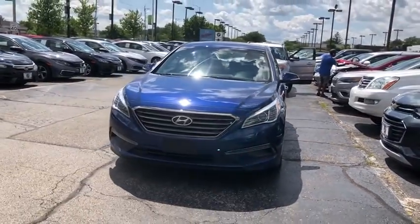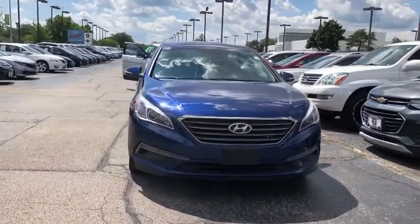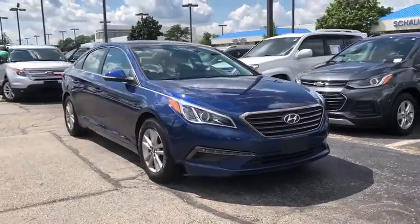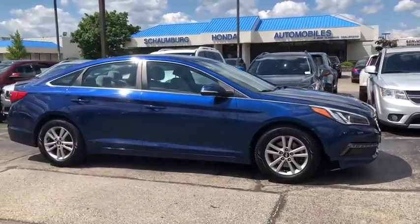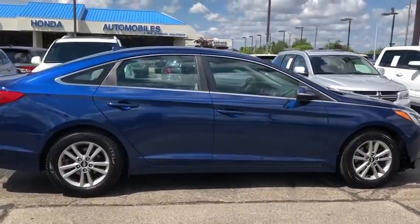Looking for the right vehicle? Check out the 2015 Hyundai Sonata. The Sonata has a long list of technologically advanced interior features and options that make driving safer, more convenient, and much more fun.